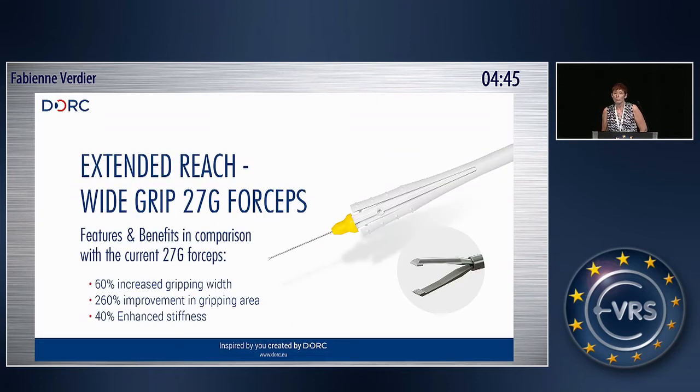First of all, we have our 27 gauge disposable forceps. Comparing to the current range we have, we redesigned the tip. And with this redesign, we were able to improve the widening grip by 60%. Also, the stiffness of the forceps has been improved by 40%. A combination of these two modifications will give a big difference in surgery in 27 gauge.